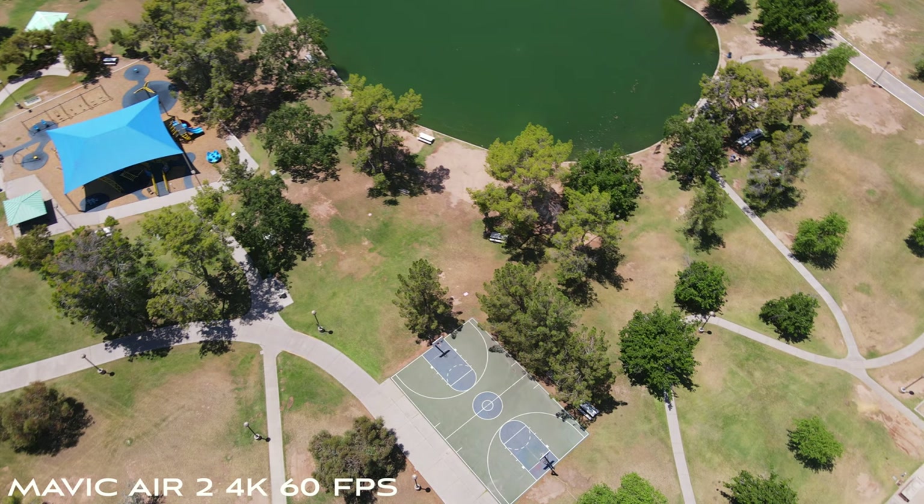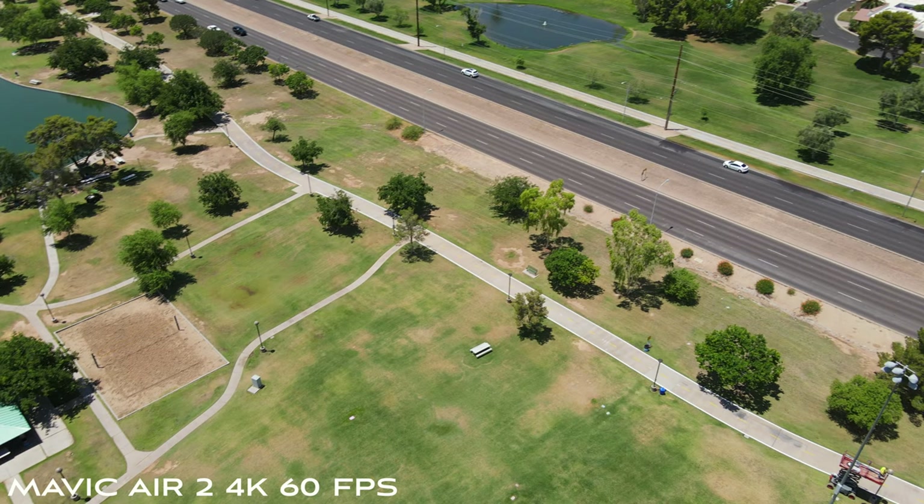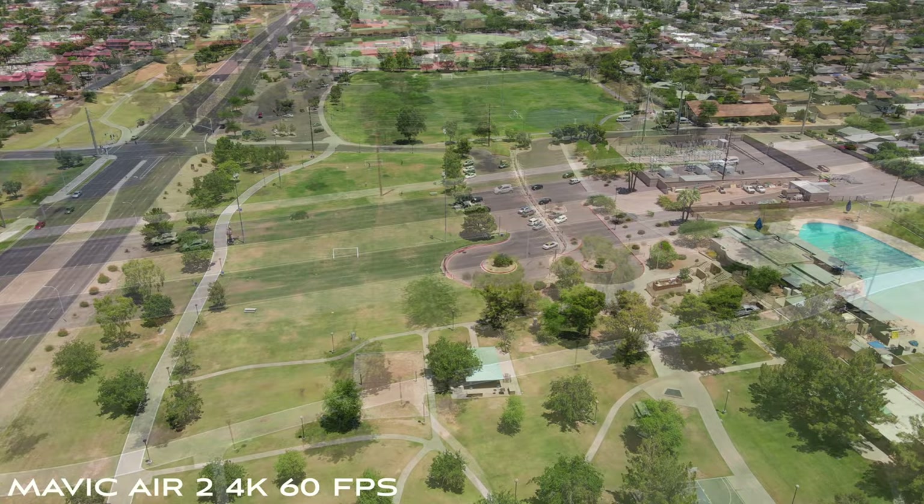I'm personally waiting for the Mavic 3 Pro. The Mavic 3 Pro — whenever that comes out, I think that will have 4K 60 and some other features. But in the meantime, if you're looking for a very solid drone, I definitely recommend the Mavic Air 2 because this footage is just awesome.